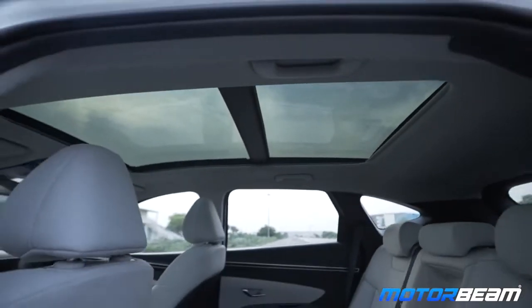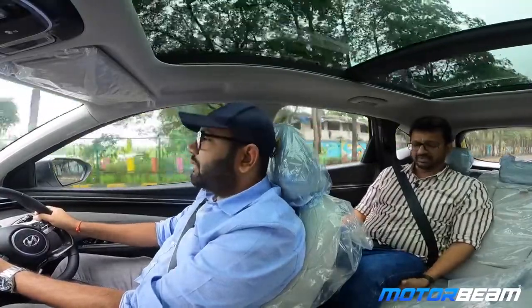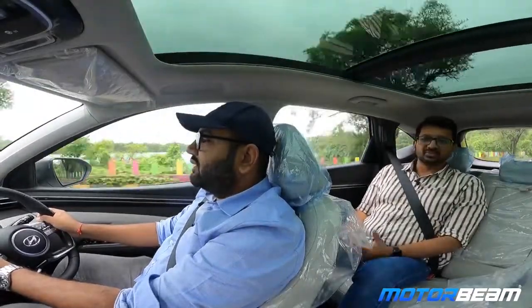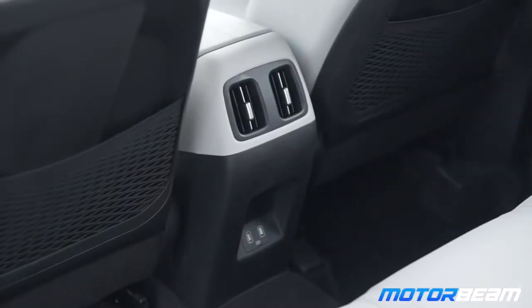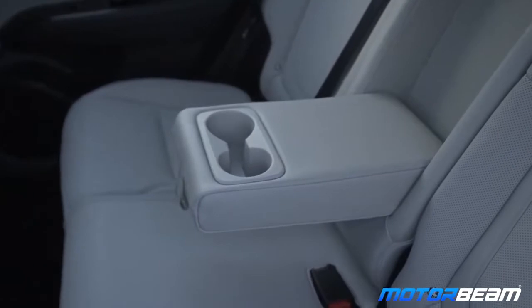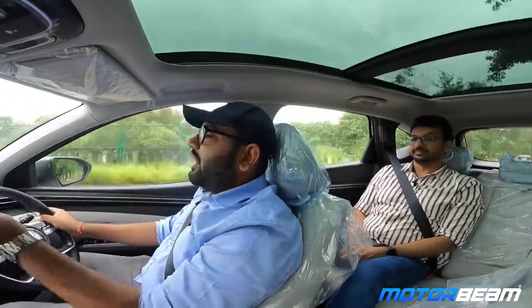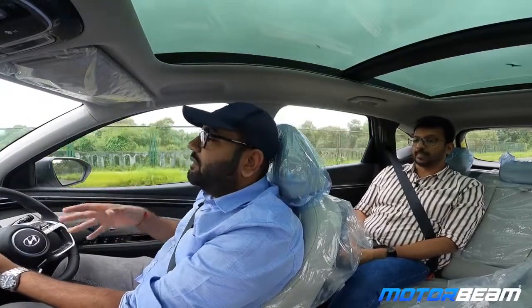I'm seated at the rear now. These seats get two-step recline and it's quite comfortable. Under-thigh support is average, but back support is pretty good. Headroom is adequate. The panoramic sunroof throws in some good light so it feels very airy. Leg space is actually abundant — there's enough leg space on offer. The transmission hump is not that big, so a third person can comfortably sit. They've given a three-point seatbelt for the third passenger as well. The driver's seat also gets a memory function, which is useful when multiple people are using the car.